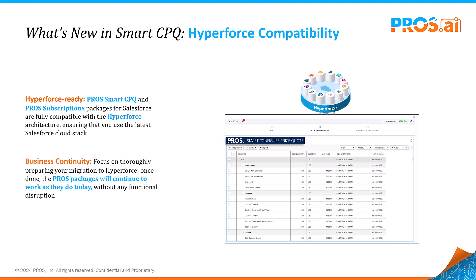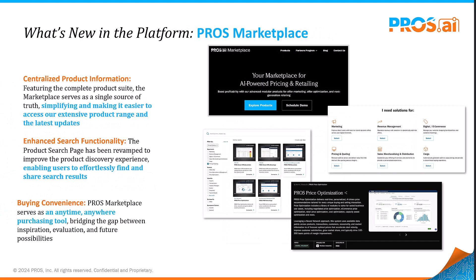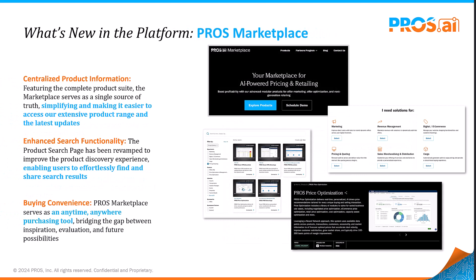Enjoy peace of mind with our guaranteed support for Hyperforce. The future is here with our new PROS Marketplace. We're excited to announce the listing of PROS offerings in our marketplace — explore detailed information on each product, benefits, and supported integrations. Visit our marketplace to learn more.